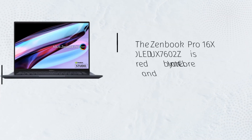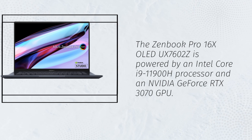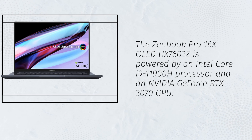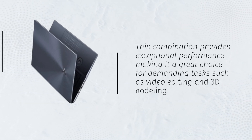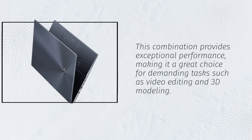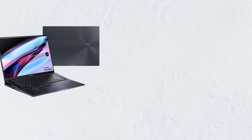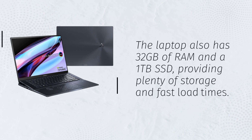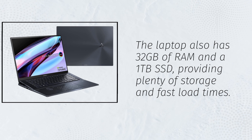The ZenBook Pro 16X OLED UX7602Z is powered by an Intel Core i9-11900H processor and an NVIDIA GeForce RTX 3070 GPU. This combination provides exceptional performance, making it a great choice for demanding tasks such as video editing and 3D modeling. The laptop also has 32GB of RAM and a 1TB SSD, providing plenty of storage and fast load times.